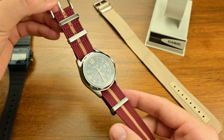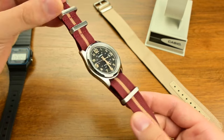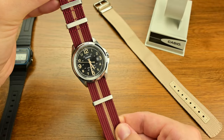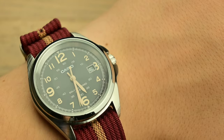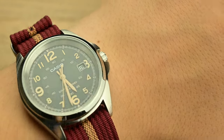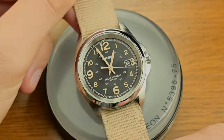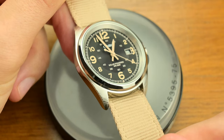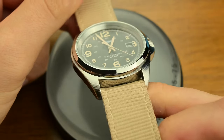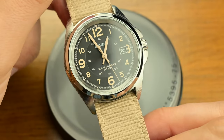The Casio MTP S101 is a masterclass in combining design with the technology inside. Its dial is reminiscent of classic military watches with bold hour markers and simple hands that ensure excellent legibility. For those familiar with the Hamilton Khaki series, the comparison is inevitable — this Casio shares a similar aesthetic with its Swiss-made competitor.